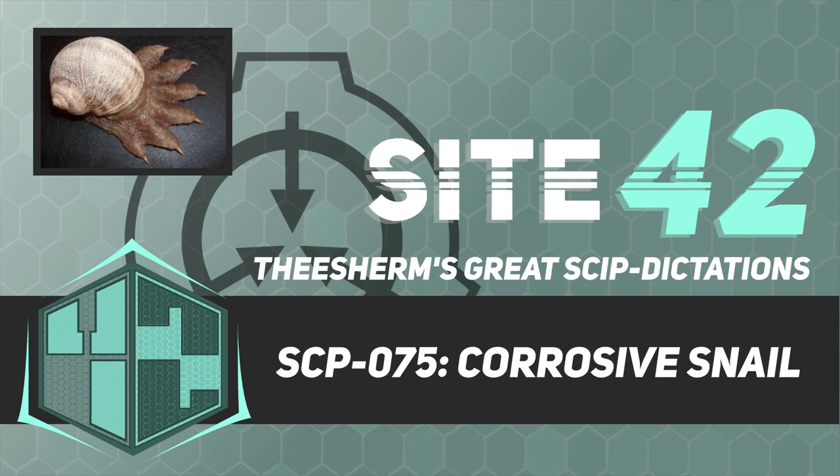Good afternoon. For those who are new, I'm Dr. Theron Sherman, and in today's briefing, we will be studying SCP-075. There isn't any objectionable material in this document, so let's begin.